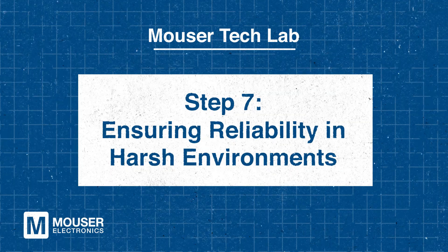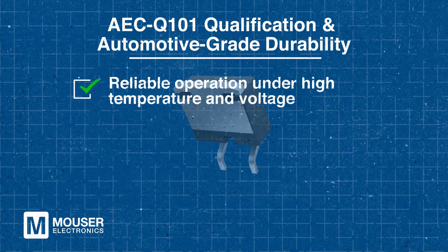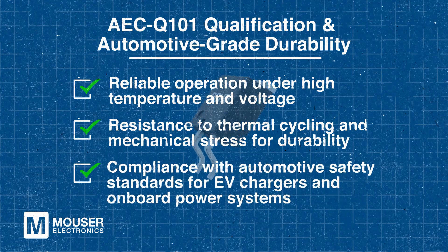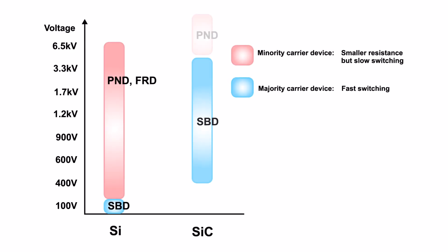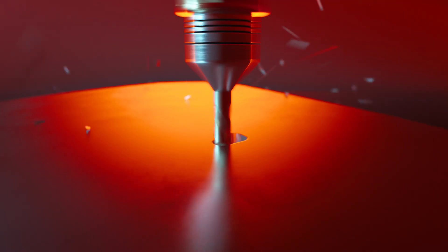Step seven: ensuring reliability in harsh environments. Automotive and industrial applications get hit particularly hard by harsh conditions. That's why ROHM's AEC-Q101 qualification guarantees that their components operate reliably under high temperatures and voltage stresses. Additionally, they resist thermal cycling and mechanical stress while complying with strict automotive safety standards. ROHM Semiconductor's automotive grade SiC Schottky barrier diodes are ideal for high-power applications like EV chargers and DC to DC converters. Their efficiency, fast switching, and robust thermal performance improve system reliability and reduce heat dissipation. With low forward voltage, negligible recovery time, and wide creepage distances, these diodes enable more efficient and safer power conversion in next-generation electric vehicles and industrial applications.